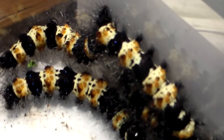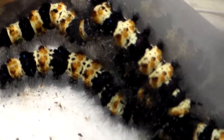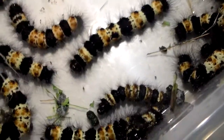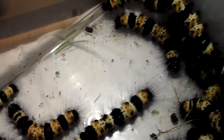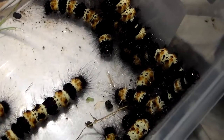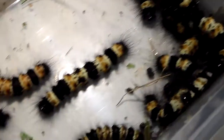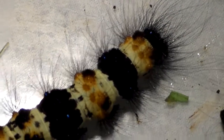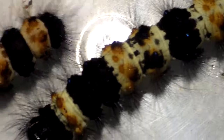I haven't lost a single one since I received them as second instar larvae — think about that. It's a 100% success rate. And I cannot wait to see the adults, because these moths are just incredible, even more pretty than their larvae. I really hope to do a video on them when their life cycle is completed. Just look at it — it's magnificent.